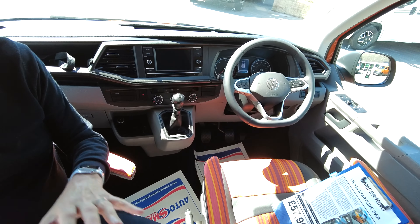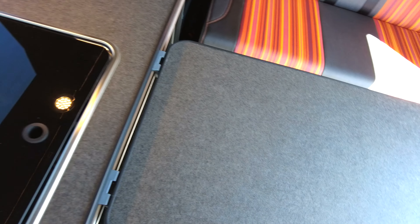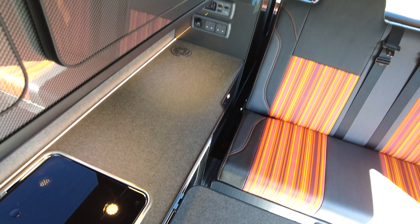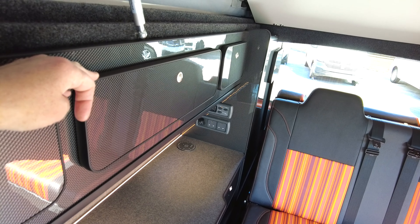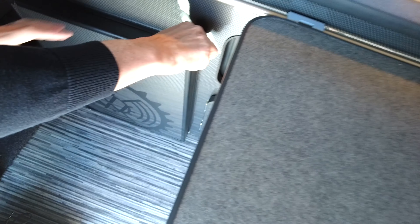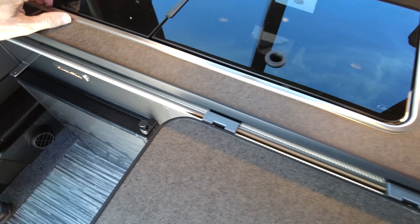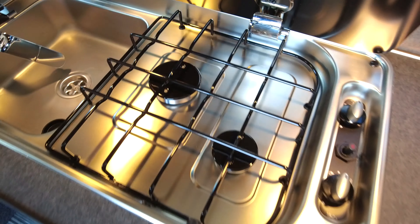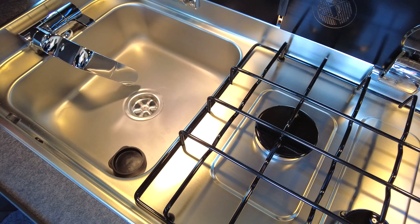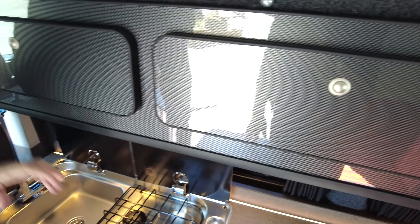In the actual rear of the vehicle, you've got slate grey cabinets with grey floor. You've also got an extra boom arm table, and you've also got your main table. You've got your 12-volt compressor fridge. And it's got an onboard water tank with your sink and two burner hob.